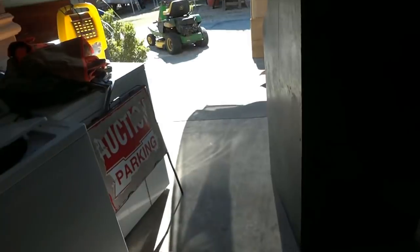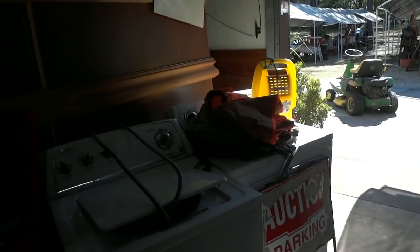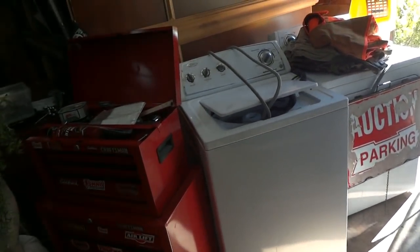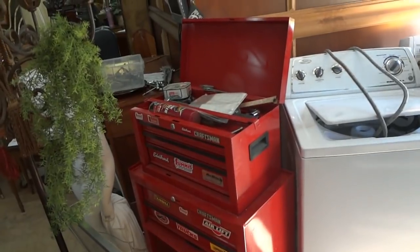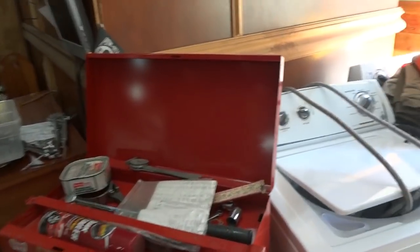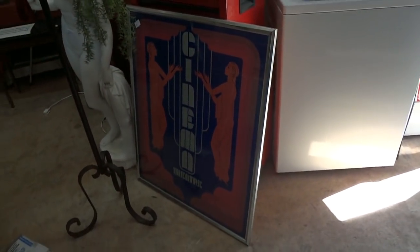Let me scoot back around here on this side. A washer and dryer set — it's a Whirlpool set, kind of nice — as well as some fishing and hunting gear. Here's a Craftsman double-stack toolbox, pretty well loaded up with treasures. And a nice little theater poster.